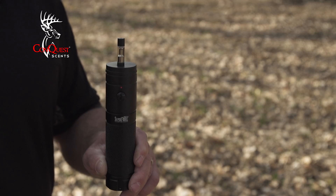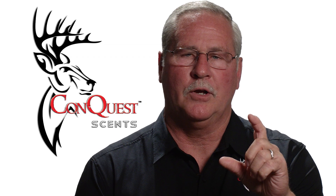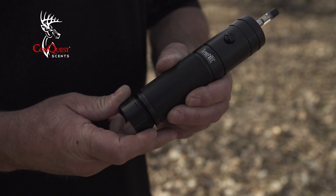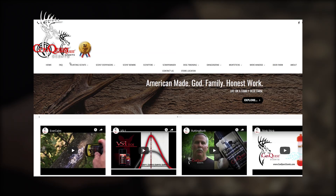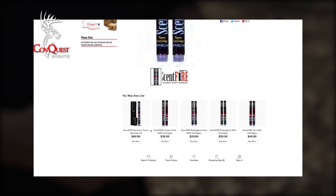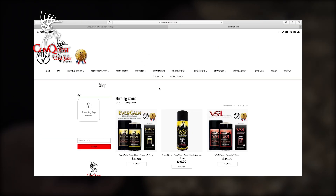It's heating and vaporizing the scent and putting it out in the air. The unit, the remote, and the cartridge for $69.99. Double-A lithium batteries are not included for the Scent Fire unit. Refills for the Scent Fire can be purchased at conquestscents.com. We offer Ever Calm, VS1, and Rutting Buck, as well as the Hunter's Package and the Rutting Buck Package. Be sure to order in time for your hunt. Check your local retailers or go to conquestscents.com.